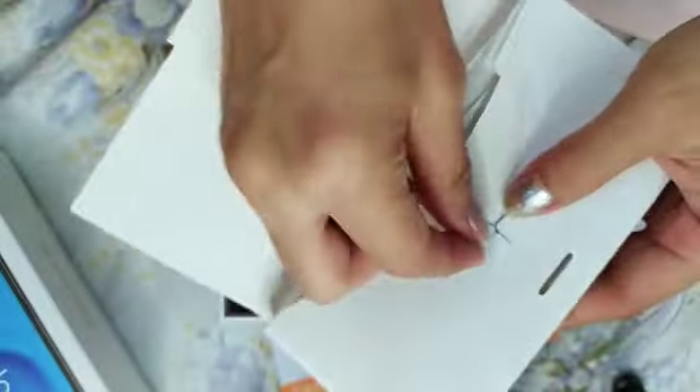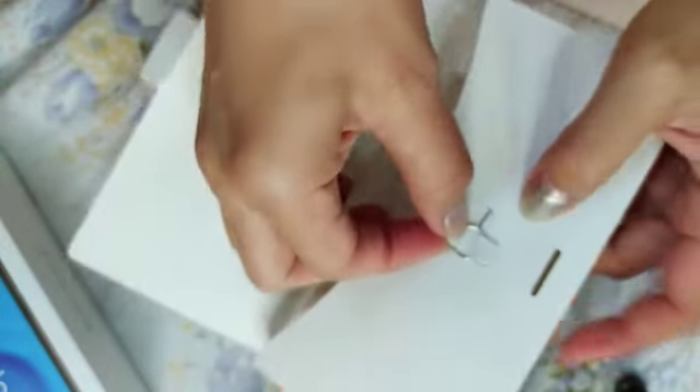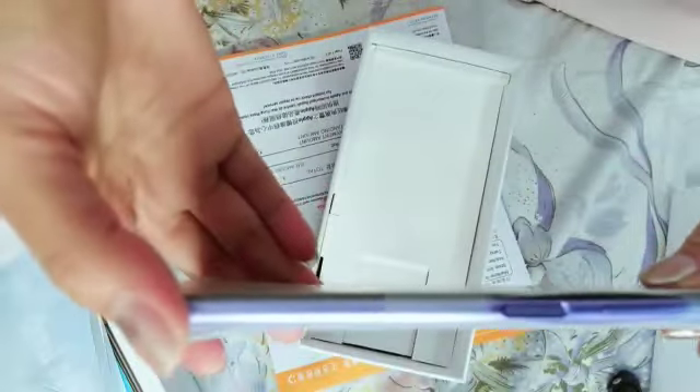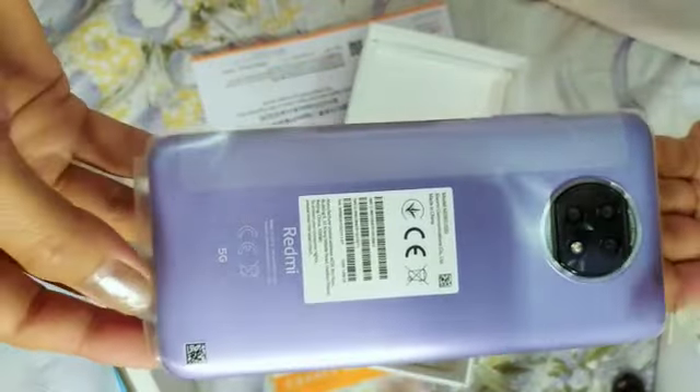Nah ini ada alat untuk membuka sim card dan memory card. Nah di sini ada casing hp nya — ini spray ya guys. Hp nya bagus loh guys, ini tidak terlalu tebal. Bodi nya bagus, nah warnanya ungu, dan ini kameranya ada 4 — bagus sekali.